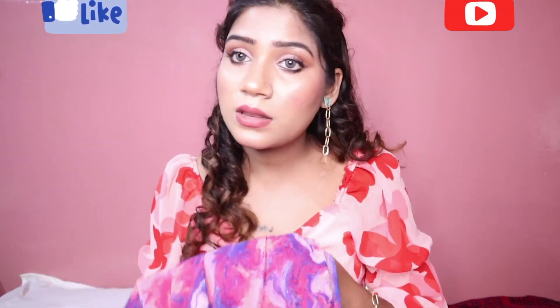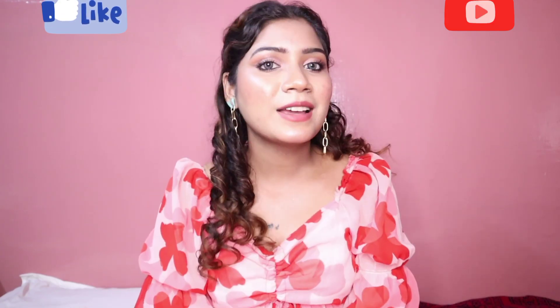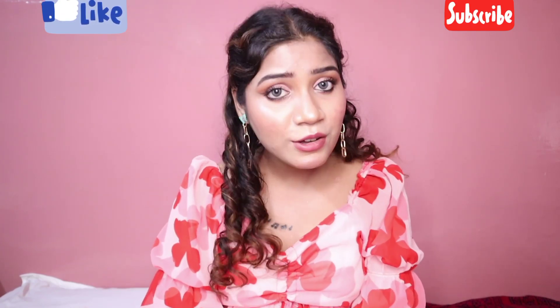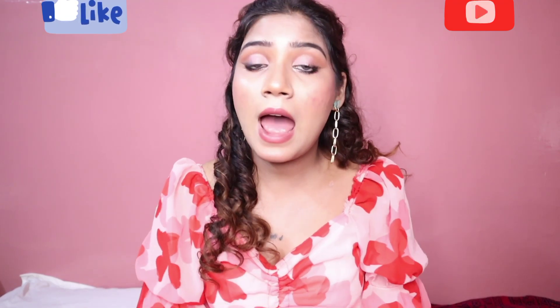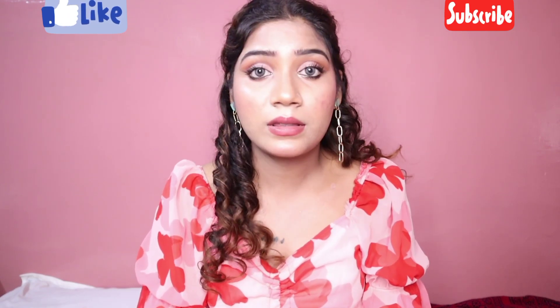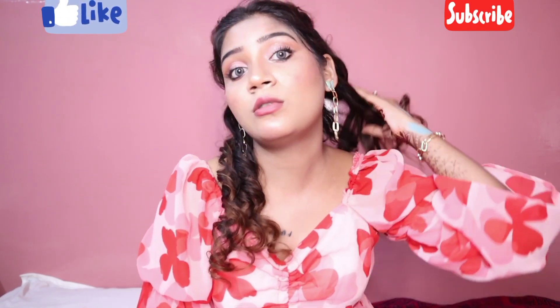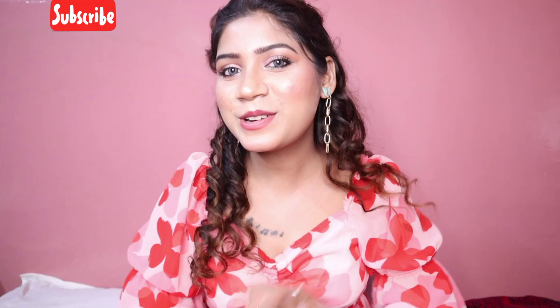If you like this dress, you can purchase it from Myntra. So guys, this was today's video. We'll see in the next video. If you liked this video, make sure to subscribe to my channel, like this video, share it, and comment about this dress. Don't forget to like, share, and subscribe to Realke Makeup Studio. Bye bye!